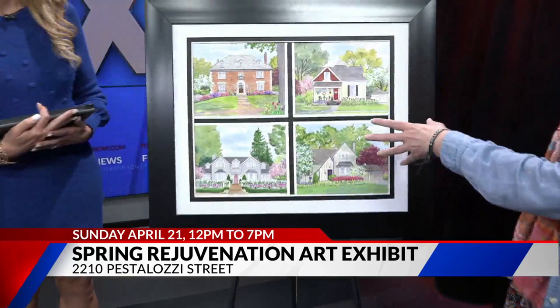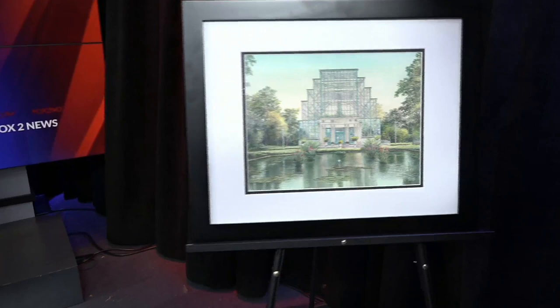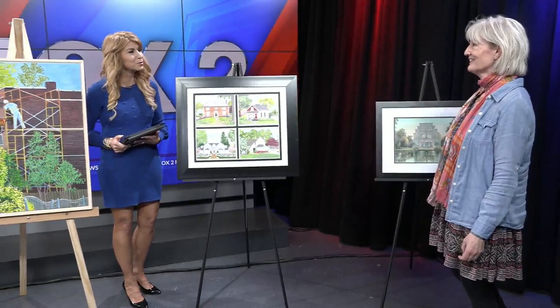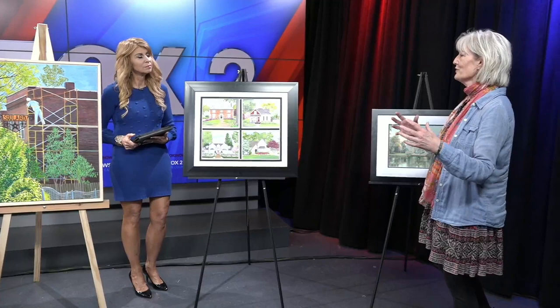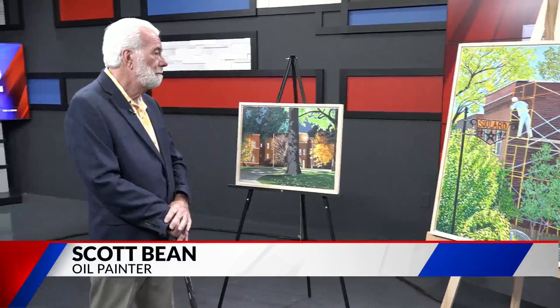Tell us a little bit about yours. I specialize in architectural art, so these paintings are homes all in the greater St. Louis area. And this one here, of course, we all recognize that — it's the Jewel Box. I also have a series called Love Me, Don't Leave Me, which is of old abandoned buildings. I love to look at how you can interject the old with the new styles, and how they can combine beautifully.